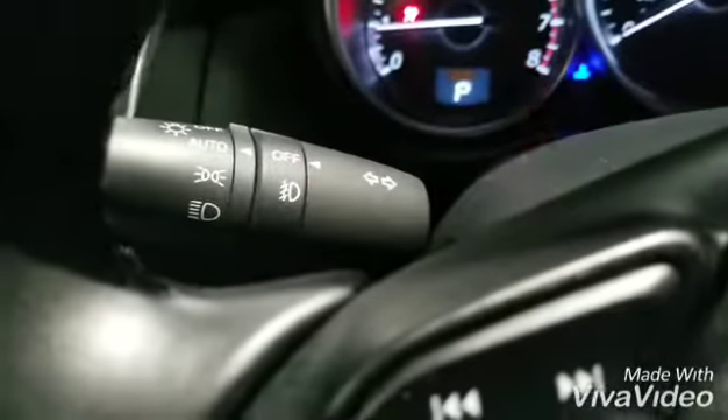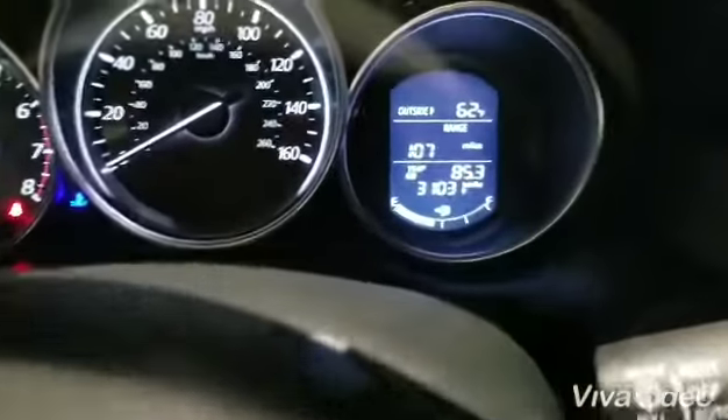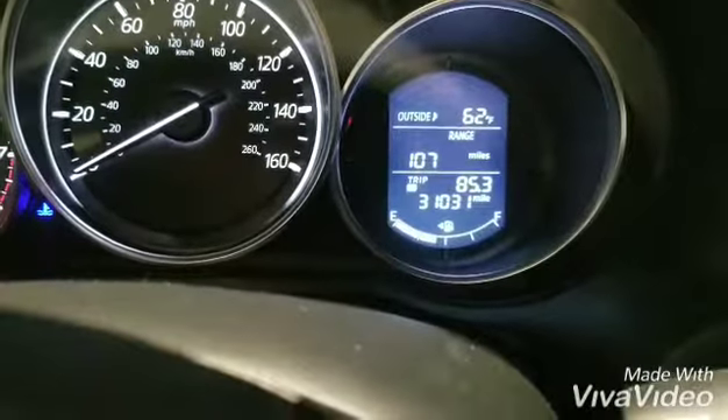You have auto headlights and also rain sensing windshield wipers. Let me show you the exact mileage on the car right here. This is your touchscreen.